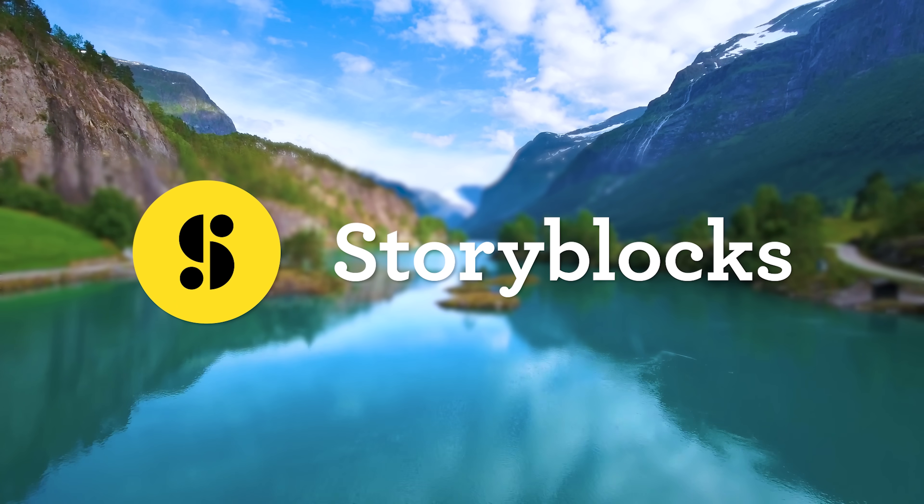This video is brought to you by Storyblocks Video. Hey guys, it's Jordy here for cinecom.net and welcome to Copy Cat Friday!